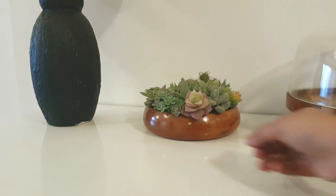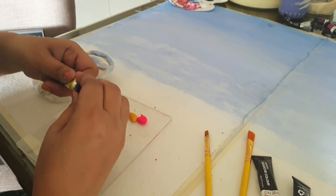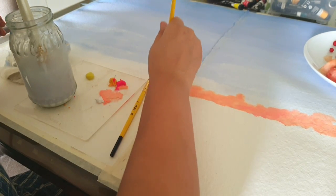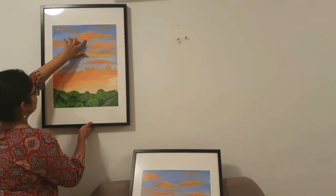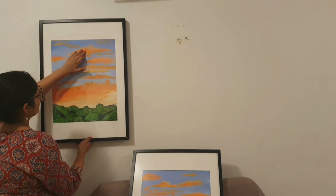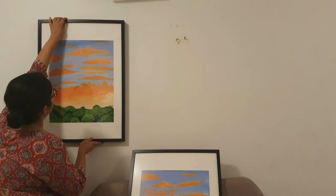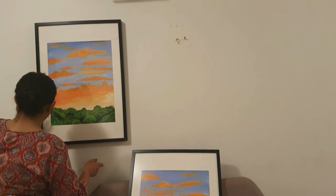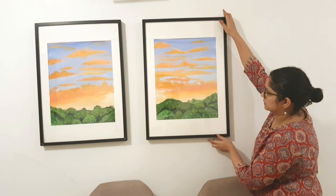A DIY succulent arrangement, and here I am creating an artwork for this area. I used exactly the same colors used all around the decor — the light blue, the oranges from the painting, greens from the plants, and black from the lamps. So I hope you got the idea of how I bring cohesiveness all around the area.